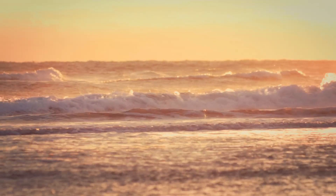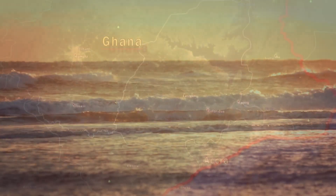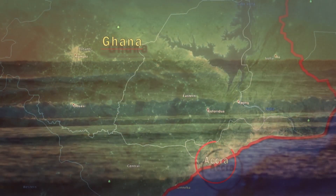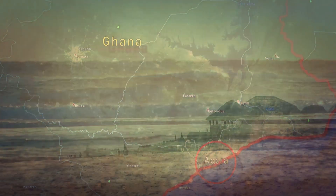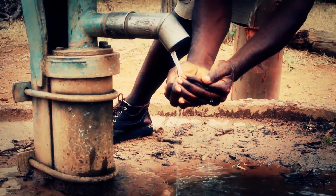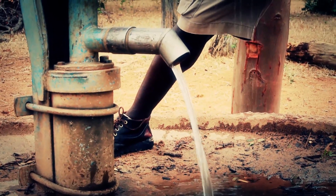Drinking water is a scarce resource in the greater Accra metropolitan area, which extends outwards from Ghana's capital city. The desalination plant, which is a top priority for the local government, will represent a step forward in supplying drinking water to the country, whose population is experiencing strong growth and suffering from drought.